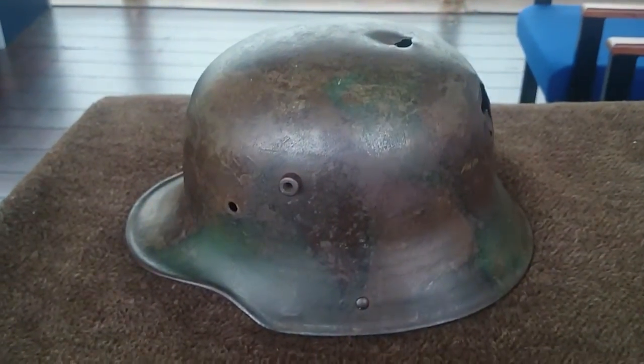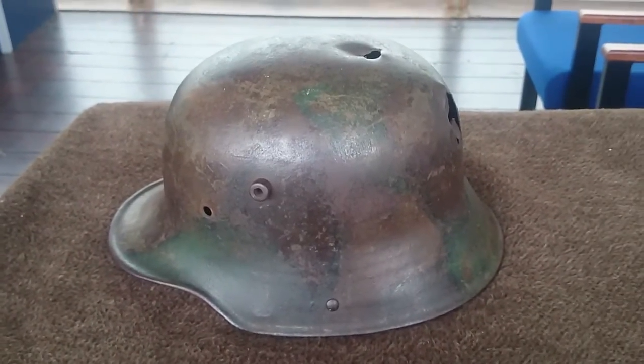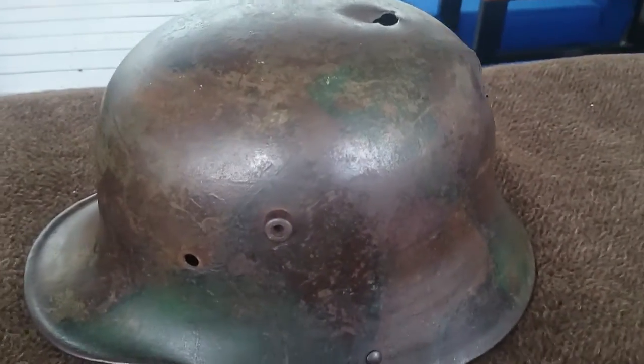Good afternoon from the Hearts at War project. Here's a short video in a series looking at some of the artifacts we have on display here at the Hearts at War exhibition — just thought I'd run this next one by you.